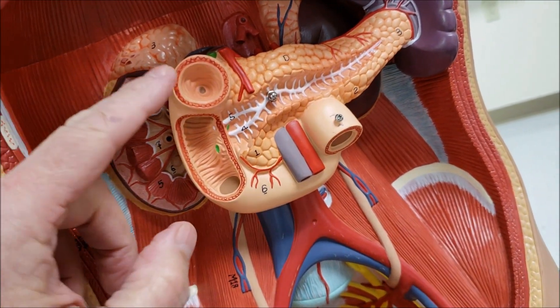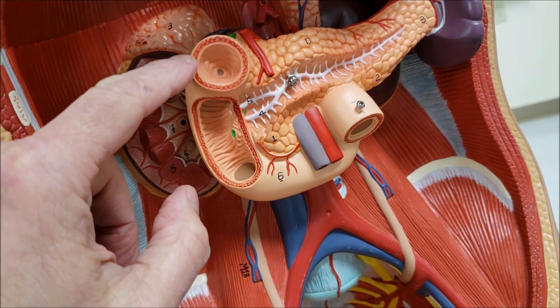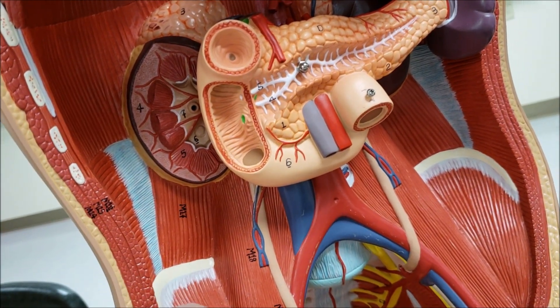On the torso model, let's look at the proximal portion of the small intestine called the duodenum. Most of your nutrient absorption occurs here because of the villi and microvilli, which provide increased surface area.